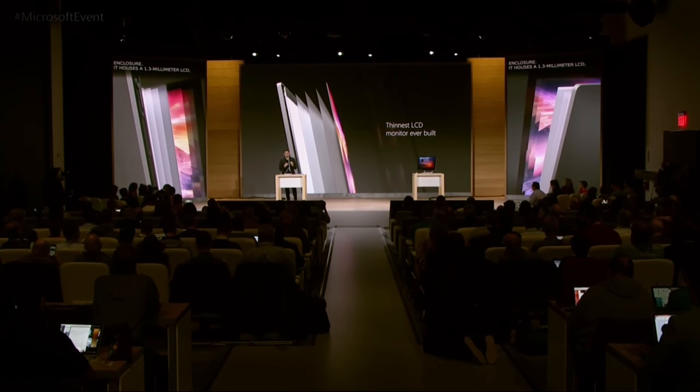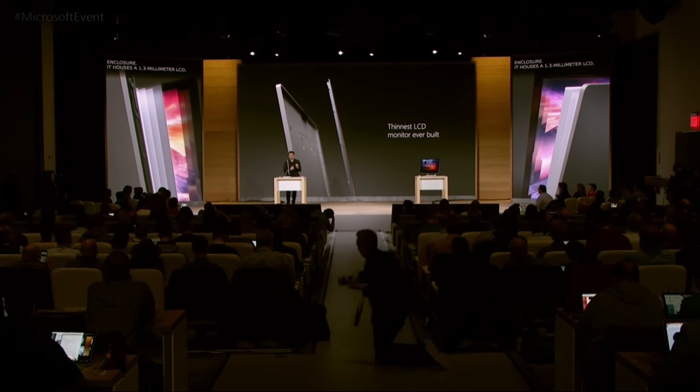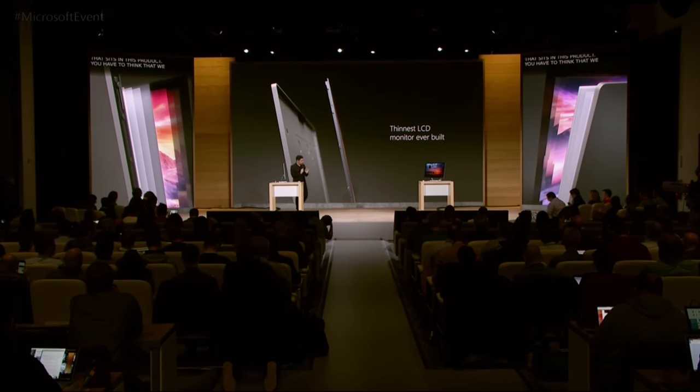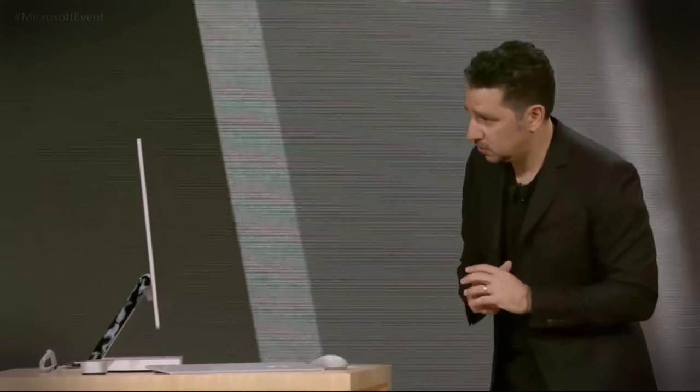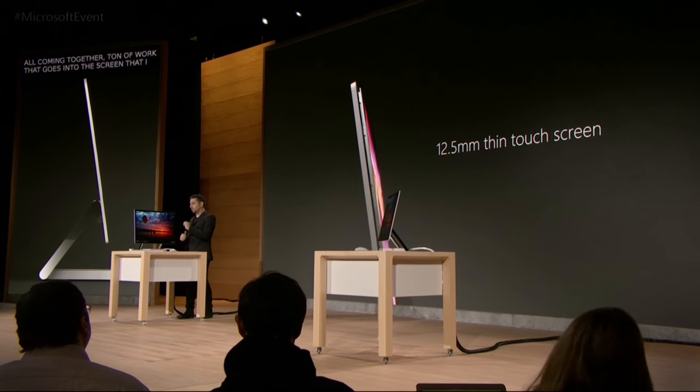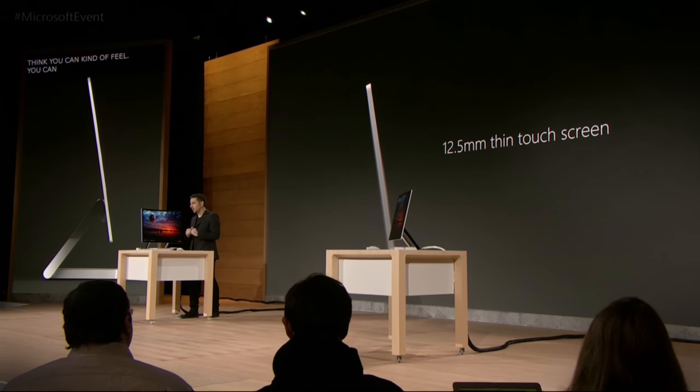It's a fully embodied aluminum enclosure housing the thinnest LCD ever created at 1.3 millimeters. We reinvented the backlight, the prism sheets, the color filters, the polarizers, the glass itself — all coming together. Taking that 1.3mm and the aluminum chassis, this is 12.5 millimeters — the thinnest desktop monitor ever created. And of course it has touch.